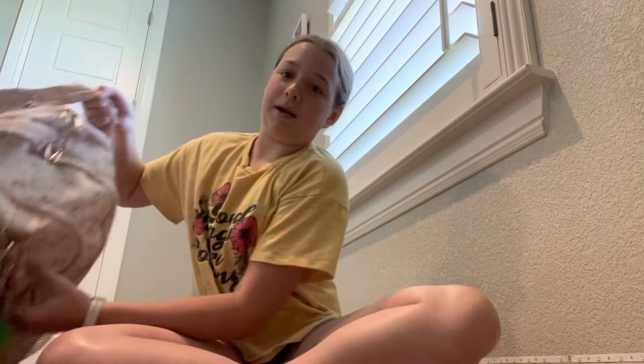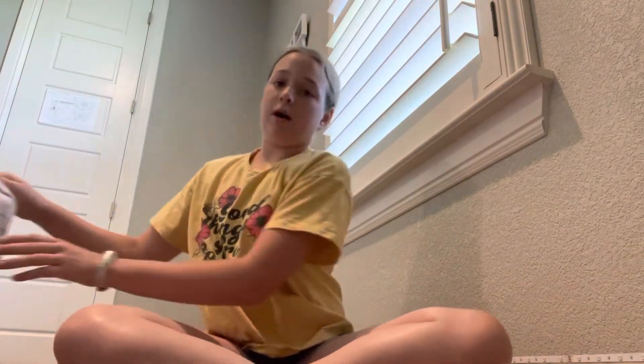Hi guys, welcome or welcome back to the Fabulous Fiasco. Today we are going to be going through my backpack for school. I just got out of school like three or four weeks ago. This is my backpack — it's pretty cute, right? So I'm gonna be going through it today; it's gonna be a little longer of a video but we might as well get started.